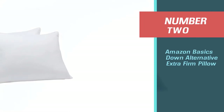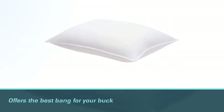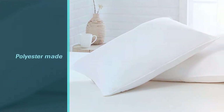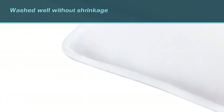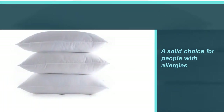Number 2. Amazon Basics Down Alternative Extra Firm Pillow. This Amazon branded pillow offers the best bang for your buck — it's sold as a pair and outperformed other styles on the market that cost over triple its price. Even though its polyester down alternative fill helps it cost less, it still washed well without shrinkage in our tests, making it a solid choice for people with allergies that constantly need to clean their bedding. This pillow feels fairly plush and is ideal for stomach or back sleepers that need a flatter design. It's also perfect for kids, who need a lower profile to match their smaller frames.